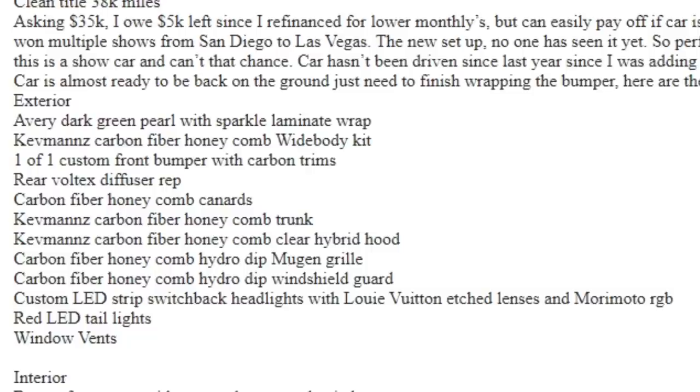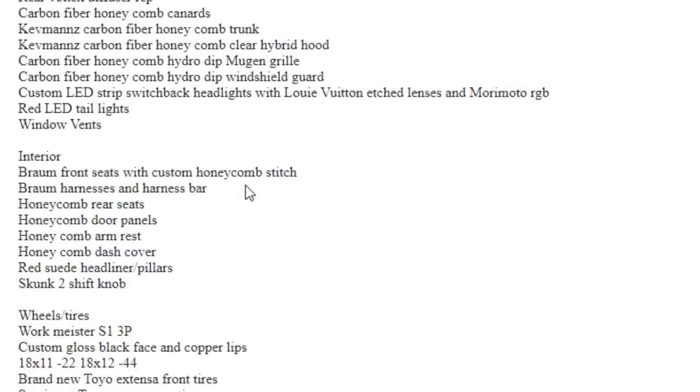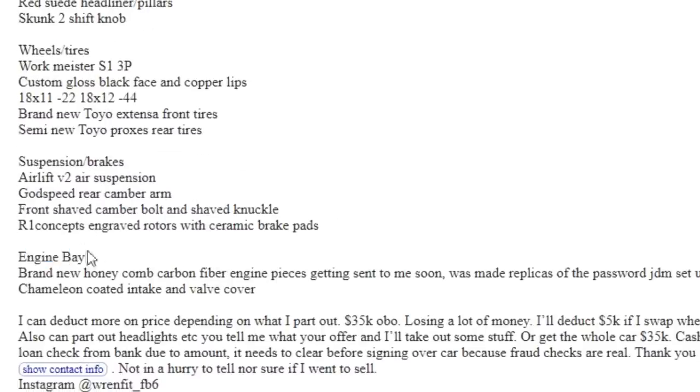He has an Avery dark green pearl with sparkle laminate wrap — that is nice. He has a lot of carbon fiber all over the car. Interior has Braum front seats with custom honeycomb stitch, Braum harnesses and harness bar — he really likes honeycomb, carbon fiber all over this thing. I really want to see the engine bay — brand new honeycomb carbon fiber engine pieces getting sent to him soon. He doesn't even have them yet.